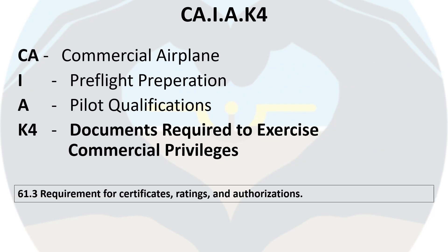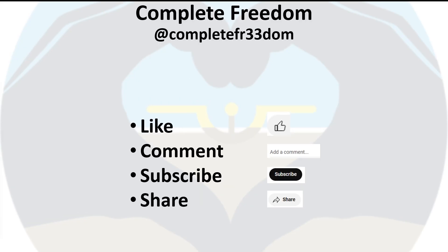In the next video we cover knowledge element K4: documents required to exercise commercial privileges. If you found this information useful, please like the video and leave a comment below. Also subscribe to the channel and share this video with anyone who may find this content useful. Thank you for watching.